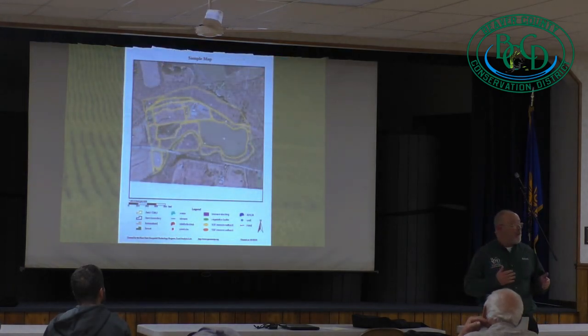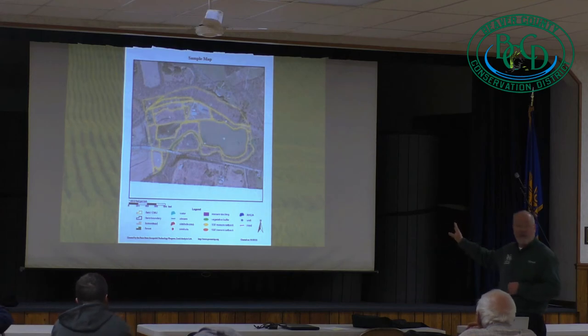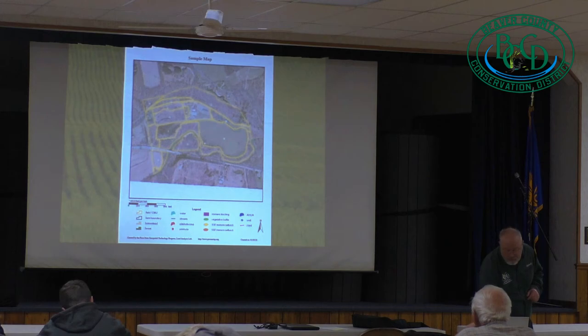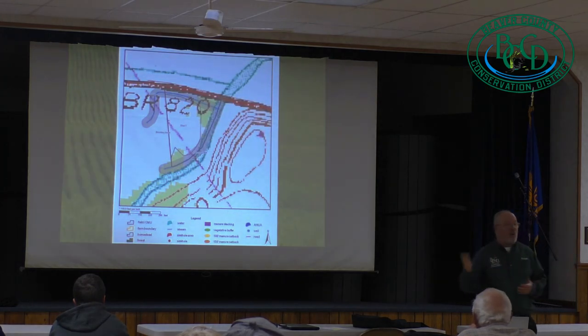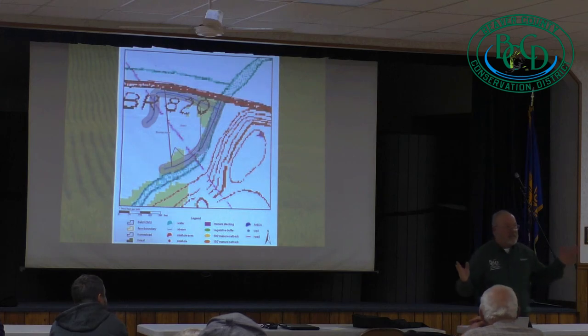Through the PA One Stop program, you can draw maps of your farm — I mapped out the different sections of the conservation district grounds as if they were fields. You can highlight individual fields, get a soils map, and get a topographic map, which are what the state requires for an erosion and sedimentation plan and for a manure management plan. These maps can be developed through other programs too, but PA One Stop is probably the easiest, the most available, and completely free — just ask any kid.